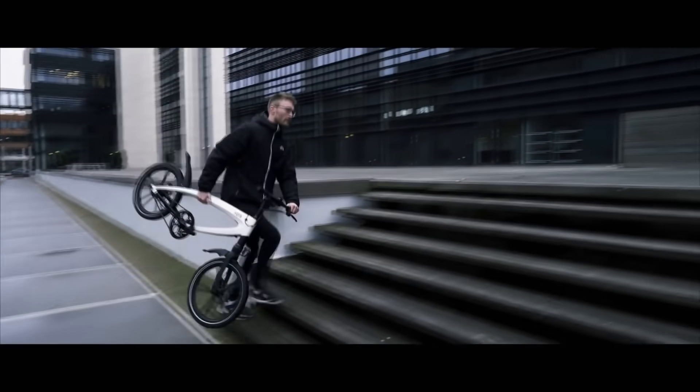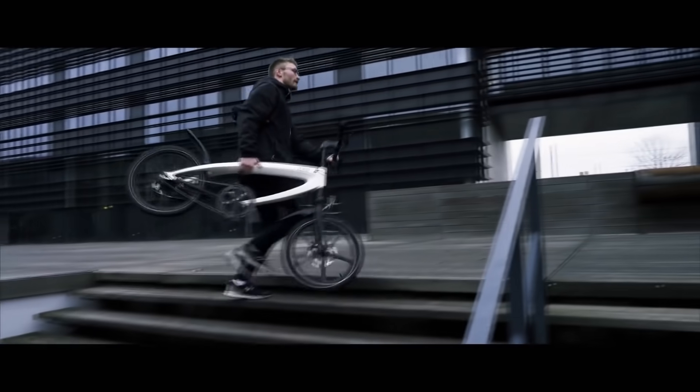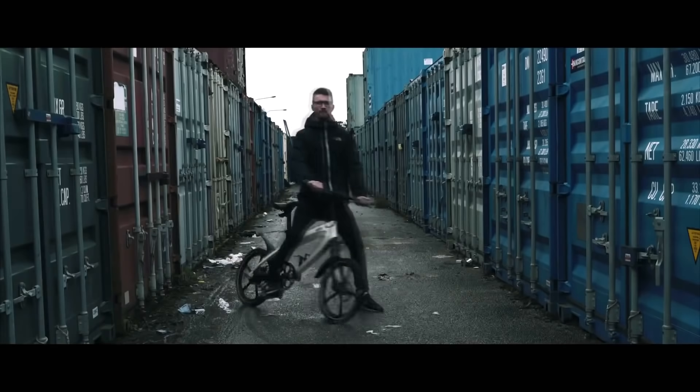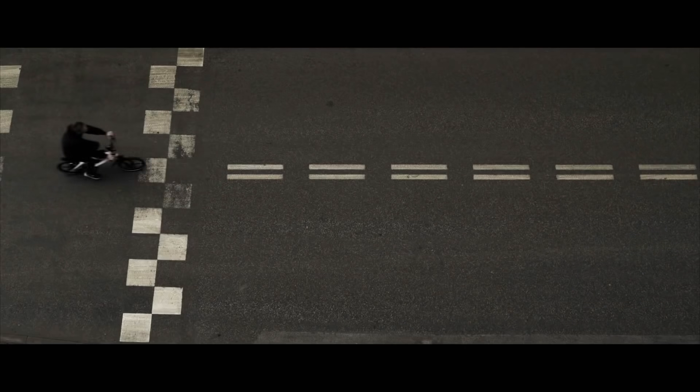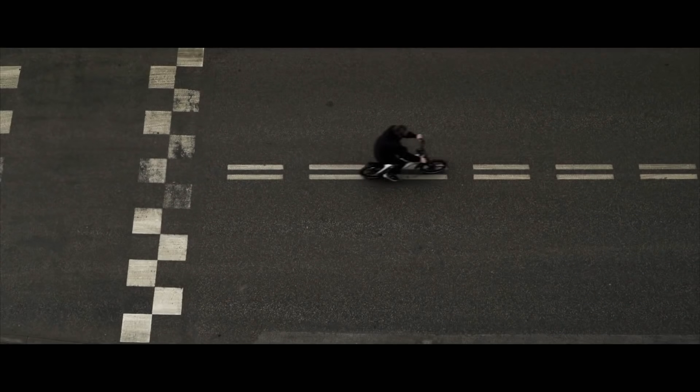The ultra-lightweight aluminum frame ensures strength and durability, providing you a secure ride in a modern design. Thanks to the onboard diagnostic system, you're always updated on speed, battery level, and mileage, so you only have to worry about getting from A to B.